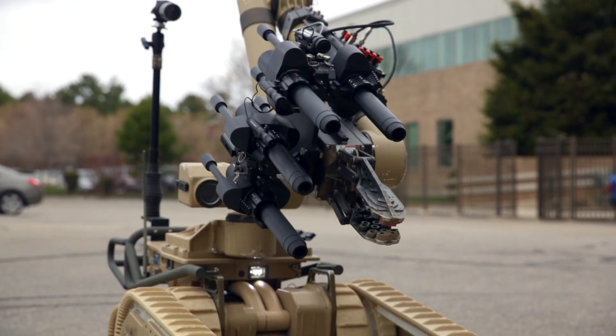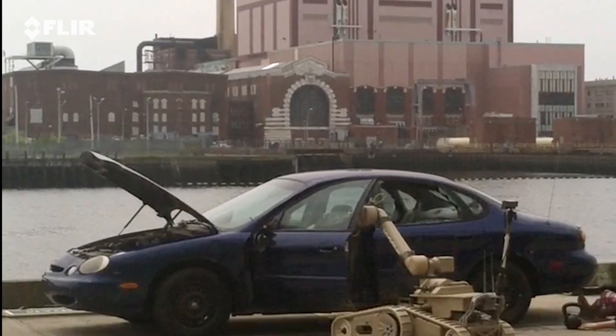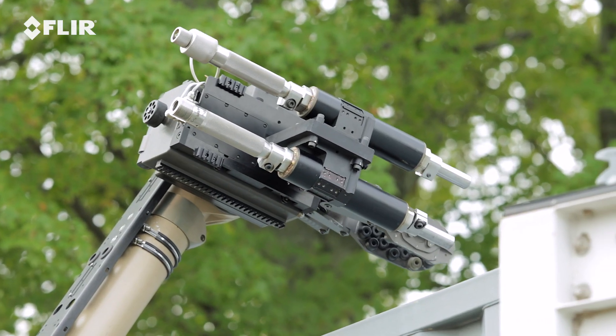To render situations safe, the robot can be equipped with up to four disruptors, which can be used sequentially on a single mission with no need to reload. Cobra can accommodate disruptors from several manufacturers.